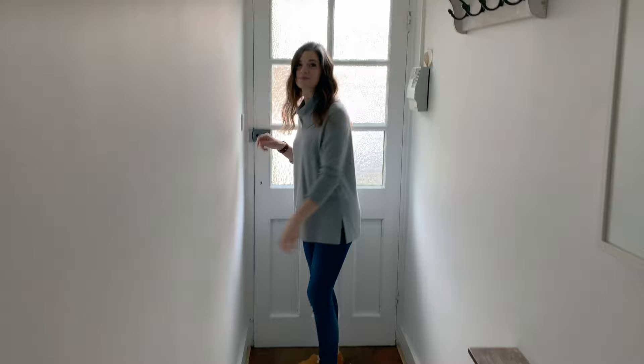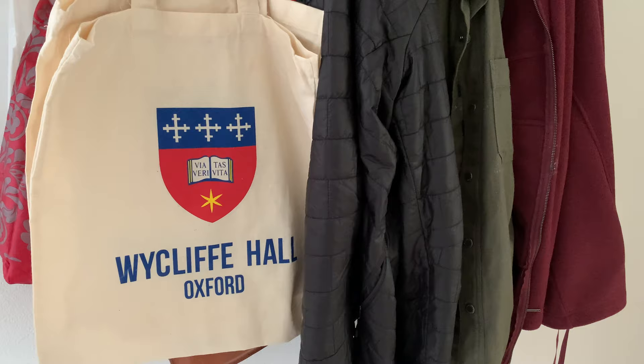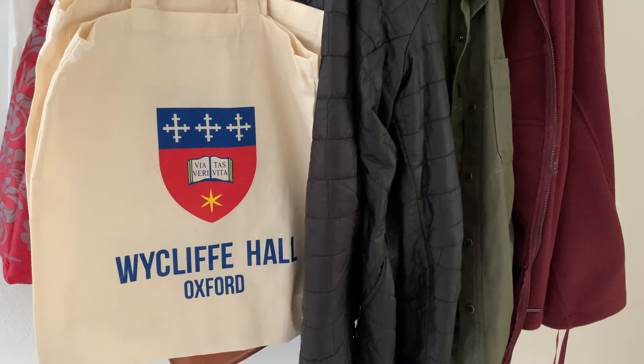We're technically breaking the law just by being outside right now — so come on in! This is our entryway. We have a little three-bedroom townhome. Our friends at Wycliffe Hall dropped by with some gift bags and stuff.